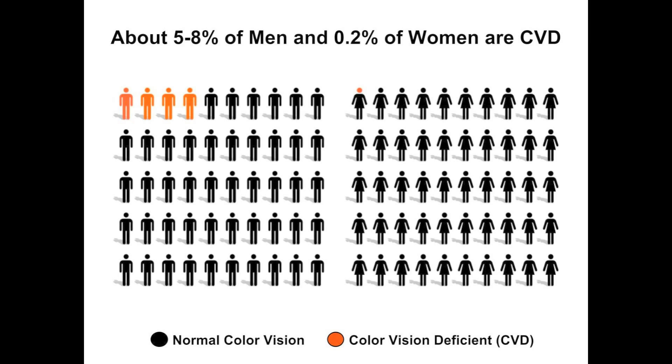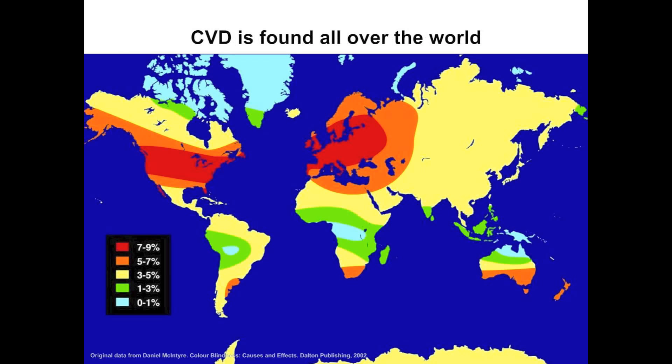How common is it? About 5 to 8% of men and 0.2% of women are color vision deficient. This number includes various degrees of deficiency. Color vision deficiency is found all over the world. In the United States and Europe, about 8% of men — 1 in 12. In Japan and most of Asia, about 5% of men — 1 in 20 — are color vision deficient.